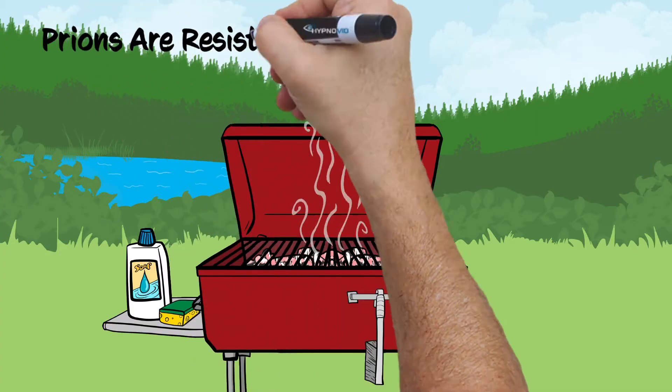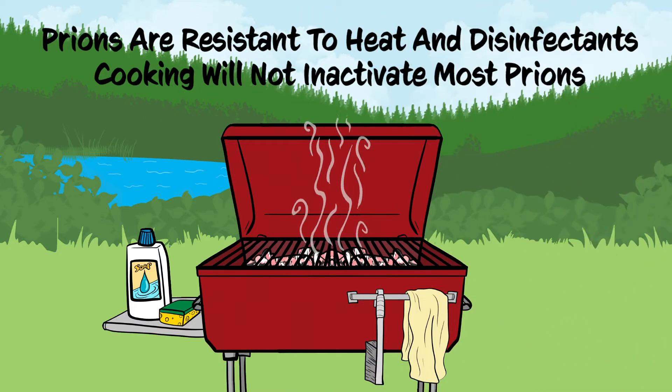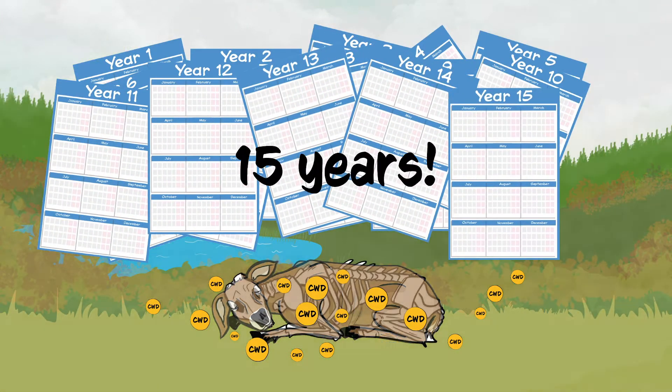Because they are not alive, prions are resistant to heat and disinfectants. Cooking will not inactivate most prions. Not even time is effective at destroying prions — prions can remain infectious for over 15 years.